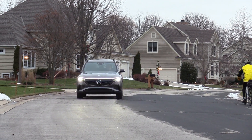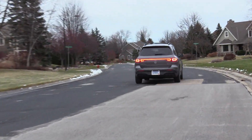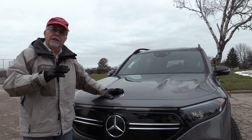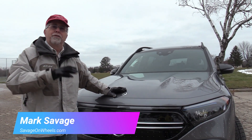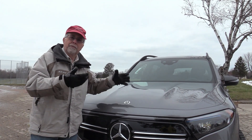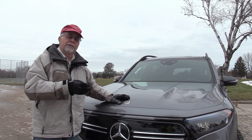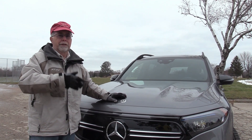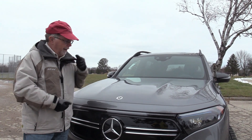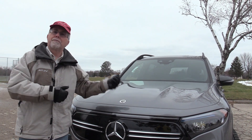A little bit pricey if you go anything beyond the base level — well, it's got the Mercedes name. The EQB 250 starts at $53,400. This version, the 300, goes for about $57,000 and change, and this one was $61,000 with a few things added on. Then the 350 line goes up to about $63,000. Everything at the higher level has a little more power or more standard equipment.